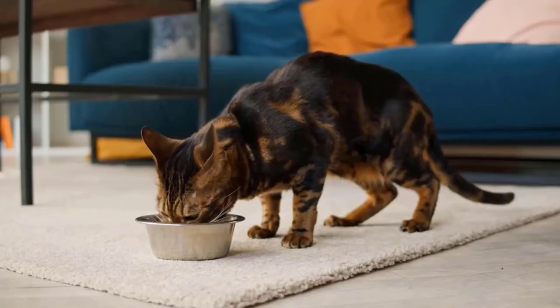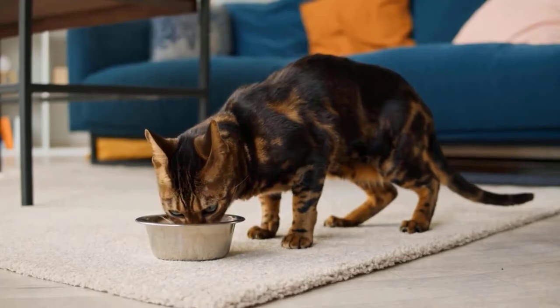You should feed your furry friend wet food. It will also give relief to your cat.